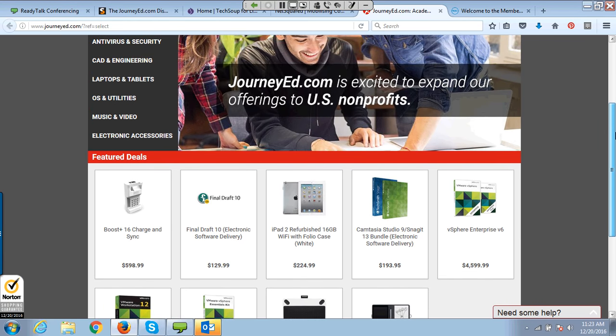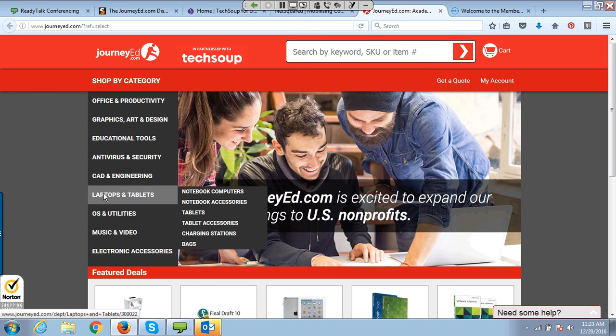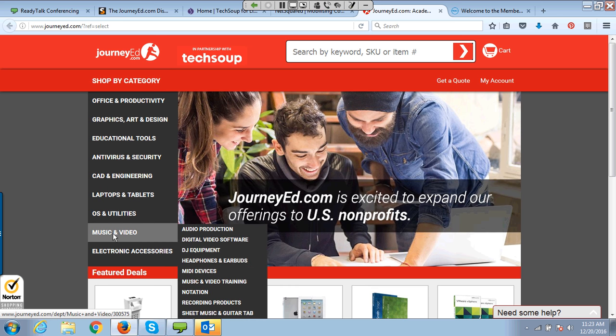JourneyEd has computer hardware including desktops, laptops, and tablets — and they also have refurbished iPads. We don't often have Apple or Mac products through TechSoup's own program simply because we don't have a consistent donor for Mac products. We've been trying to establish that relationship with Apple for a long time. But JourneyEd has a program for refurbished iPads, so if you need Apple products, they have some. For desktops, our RCI program may be better, but JourneyEd is better for laptops, tablets, and Apple devices.